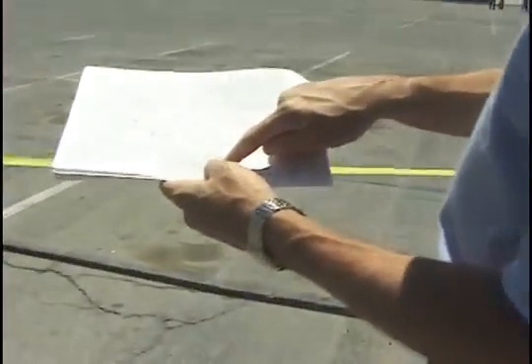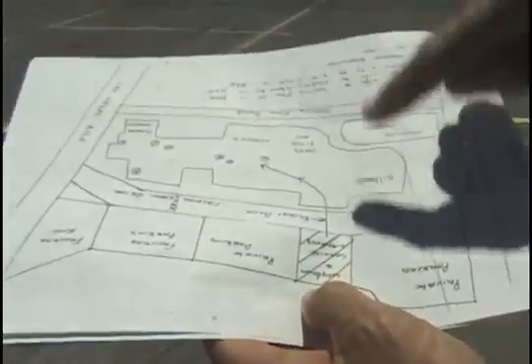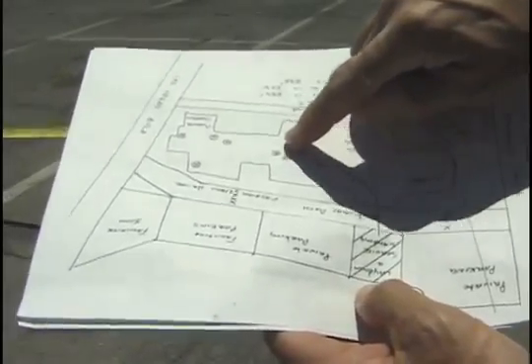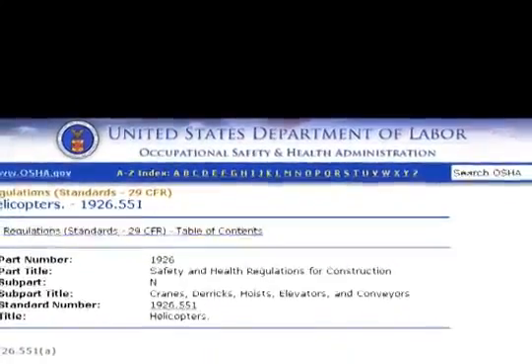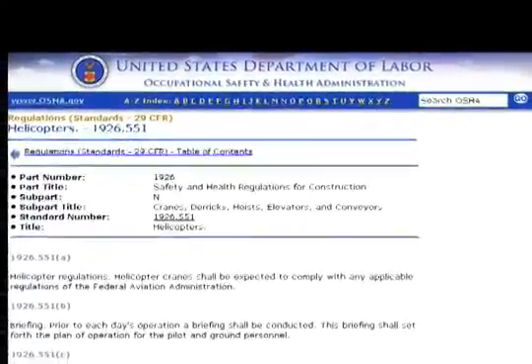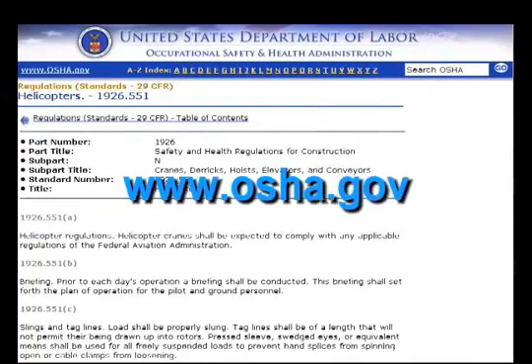Prior to the first visit, Erickson will provide you with maps and supporting paperwork items to assist you in completion of the lift plan. As you prepare for the job, review the OSHA Regulation 1926.551 concerning helicopter external load operations. If you have web access, you can find the regulations online at www.osha.gov.